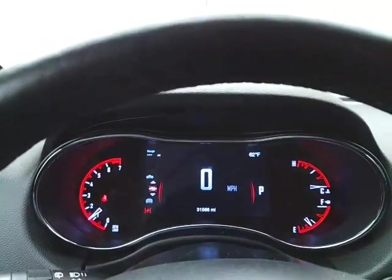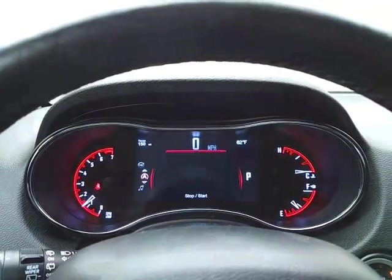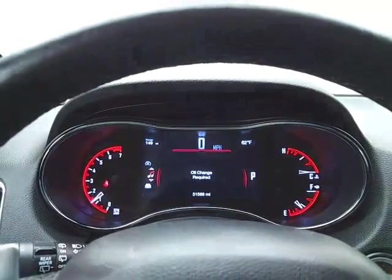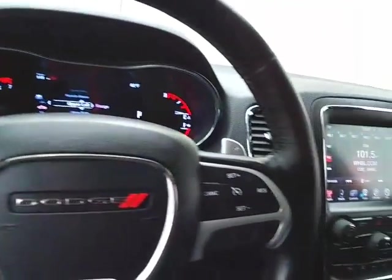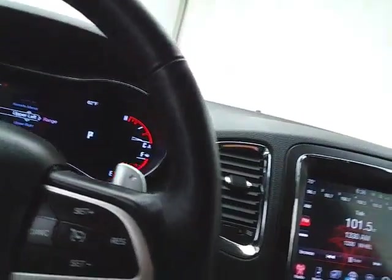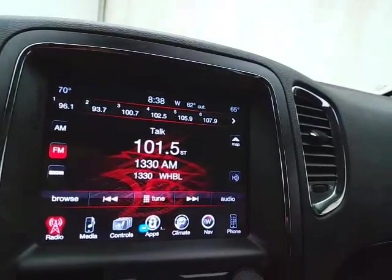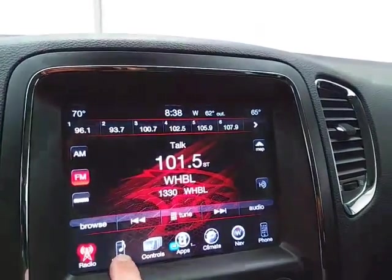Large, easy-to-read gauges with driver information system, as well as a customizable dash, all controlled by buttons on the steering wheel. Cruise control. Paddle shifters for the 8-speed automatic transmission, put into manual mode. Very large 8.4-inch touchscreen infotainment system for radio, also satellite radio capable.